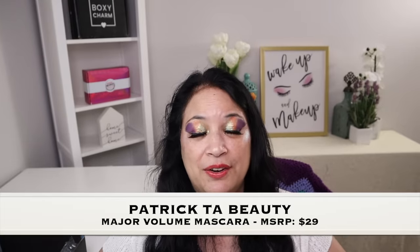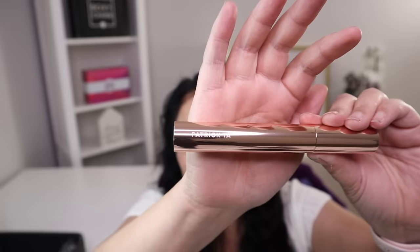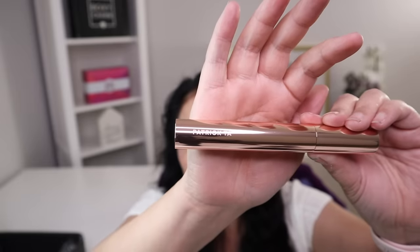The second item in this box is from Patrick Todd Beauty, and it is a mascara with a manufacturer price of $29. This is a mascara, which is really nice. I'm actually not going to open it right now — I have a few other mascaras that I'm trying out. So as soon as I open this one, I'll let you know how it performed.